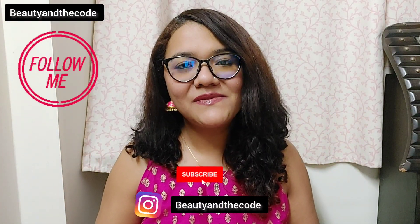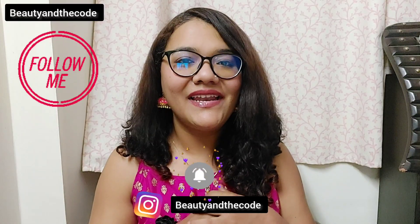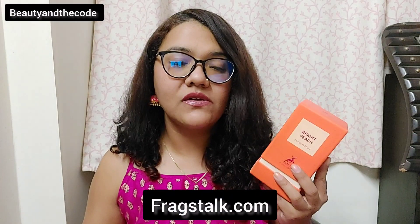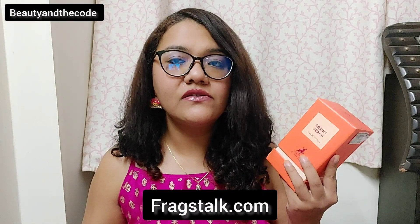Let's begin — but before we do so, make sure that you have subscribed to my channel, hit the bell notification, and follow me on Instagram. I have ordered this perfume from fragstock.com and I got the best deal on this website. I'm going to leave the link for this product in the description box, you can definitely check it out.